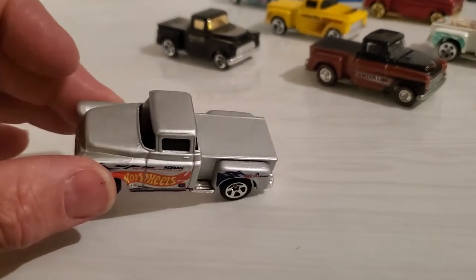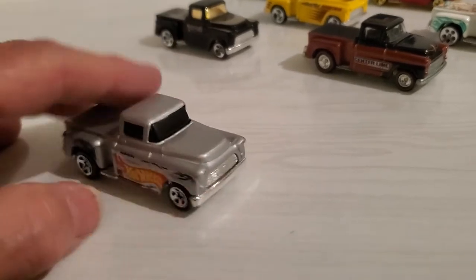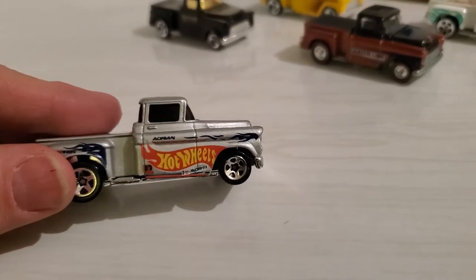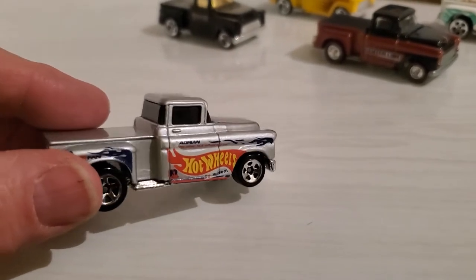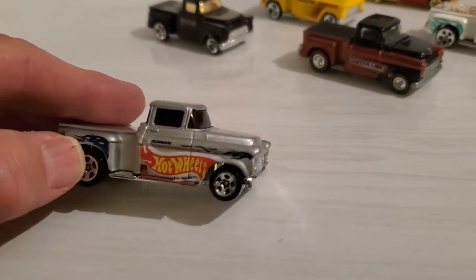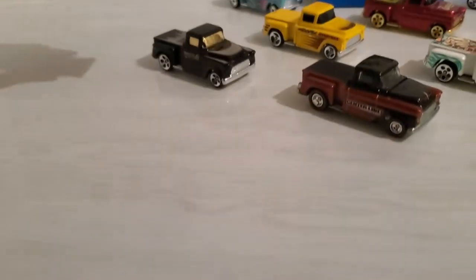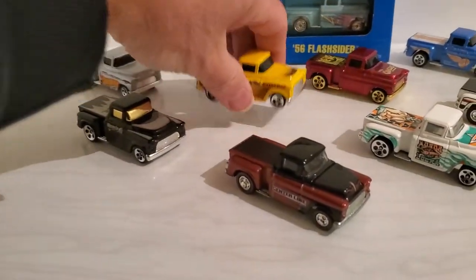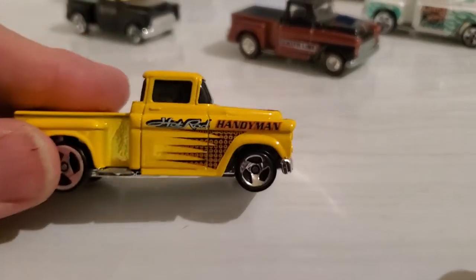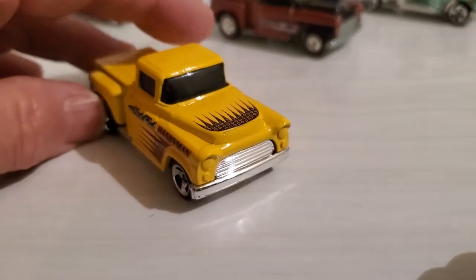I'm not sure if they start out in silver, but mainly you get them in blue with the Hot Wheels logos on them, and then they issue them in silver for a second color version — I'm not really sure about that either. But this is a cool one to have with nice graphics, and then we have a nice traditional color Hot Rod — Hot Rod Handyman — so that's nice in yellow.